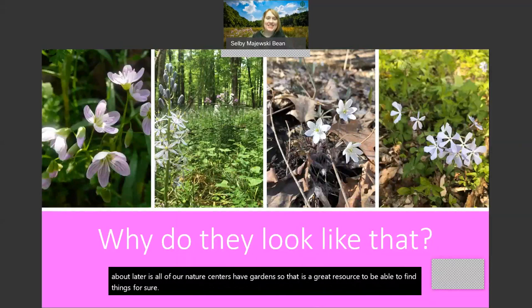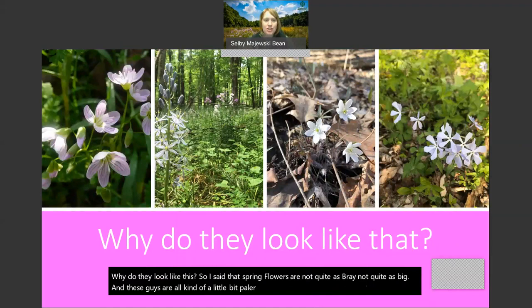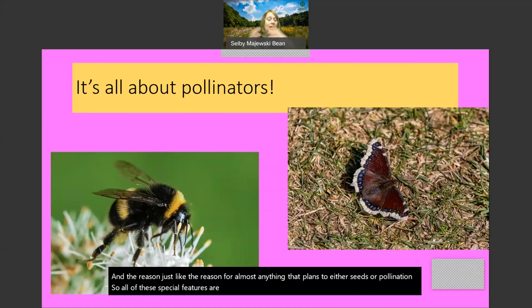Why do spring flowers look like this? Spring flowers are not quite as bright and not quite as big - most are in the whitish, pinkish, bluish, purplish kind of range. We've got spring beauties, which are one of our earlier flowers - so delicate and pretty. We have wild hyacinth, these big spiky guys on the blue and yellow end of the spectrum. We have hepatica and phlox, all in the same color wheel. The reason, just like the reason for almost anything plants do, is either seeds or pollination.